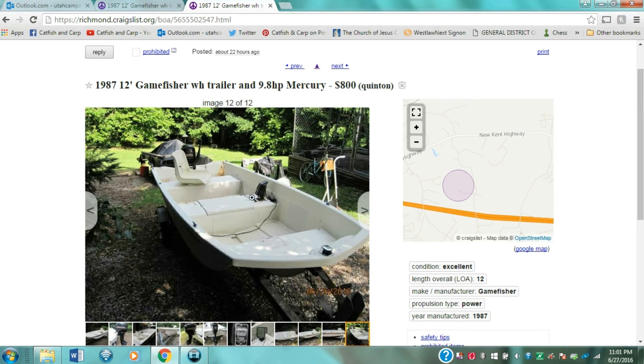Because this boat was previously registered in Virginia, I called the Department of Game and Inland Fisheries, gave them the registration number, and found out whether there were any liens, whether it had been reported stolen, and who the last titled owner was along with their contact information. I then contacted the old titled owner to confirm the current seller owns it legitimately. If the last titled owner no longer lives at their old address, nobody's going to challenge my getting the new title.